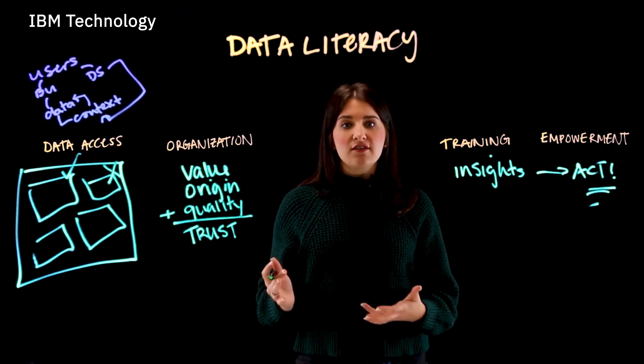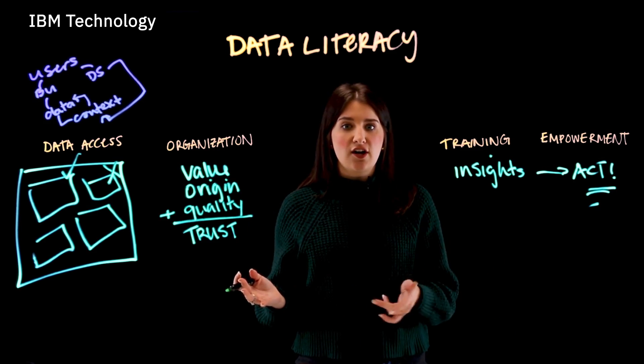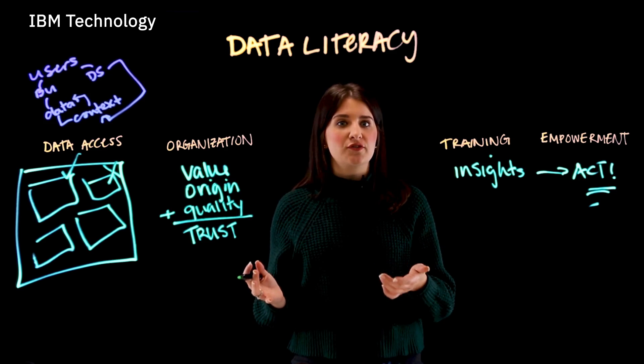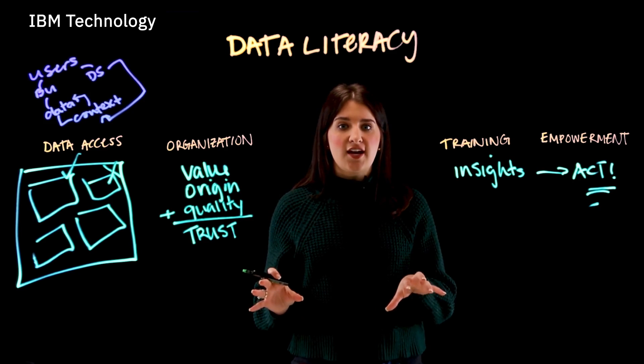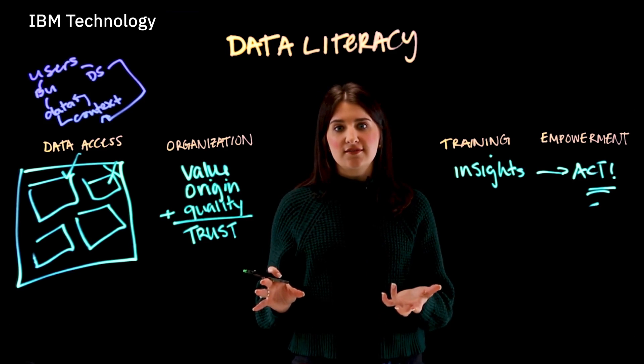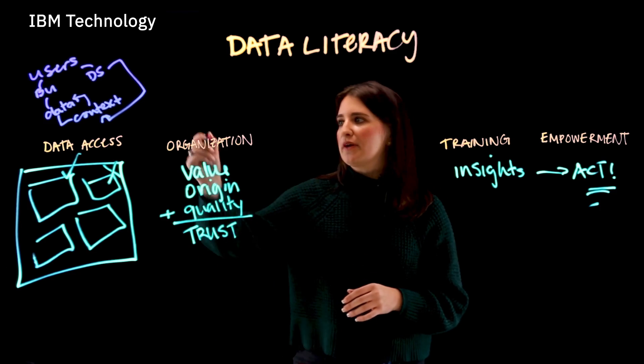To bring it all together — what connects the data literate business users and data scientists to the technology and creates that data-driven organization we're all looking for? It's your overall data strategy and the process in place to support it. A great example of that is a retail bank.